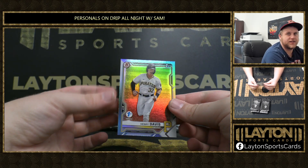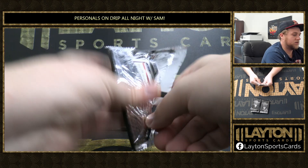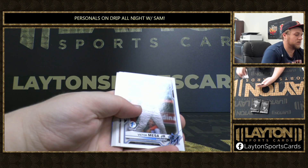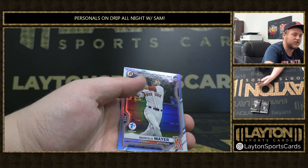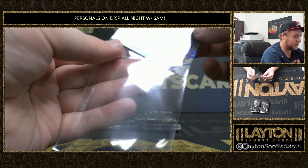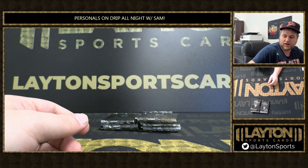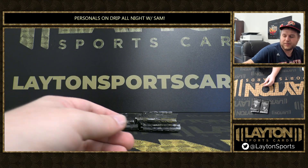First of Henry Davis — nice one there. Victor Mesa Jr., brother of Victor Victor Mesa. Marcello Meyer — nice first there. I'll sleeve the Henry Davis really quick as well. Nice Marcello, and then the Henry Davis as well — sleeve that one for you. Big first there.